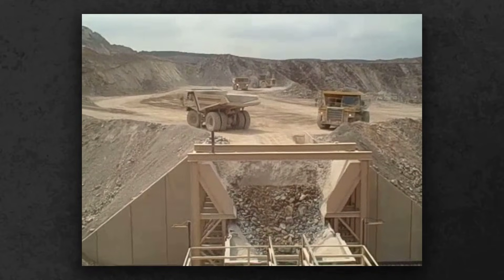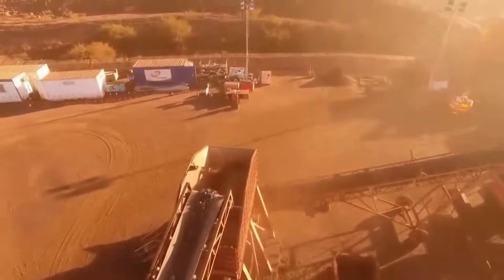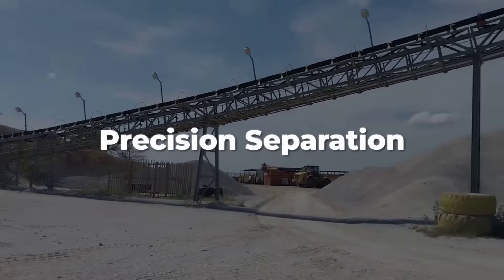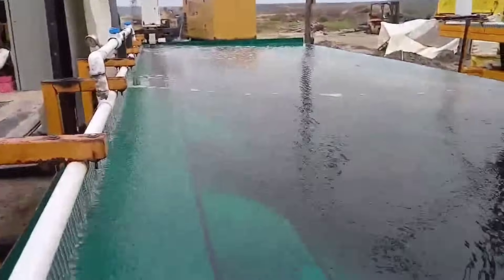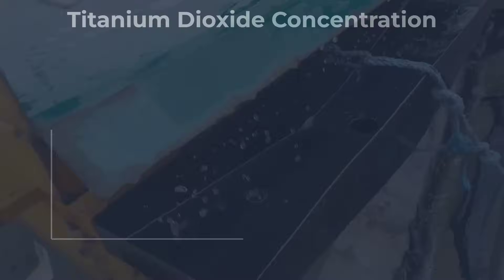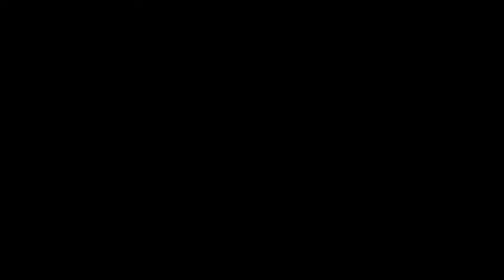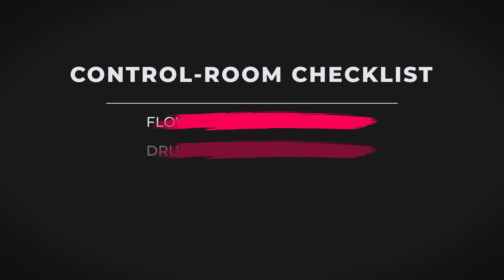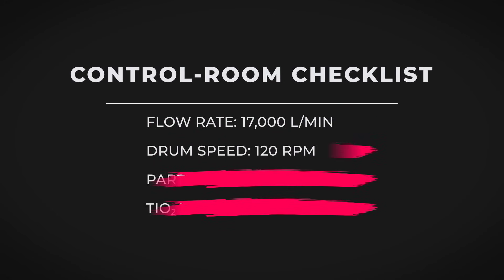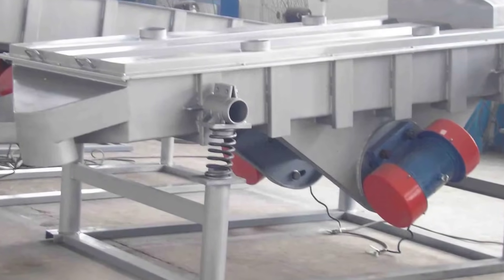Once extracted, the raw ore is far from ready for high-tech use. Technicians direct the next stage, crushing the rock into fine particles, then guiding it through a maze of separation lines. Magnetic drums spin at high speed, pulling iron-rich grains away from the rest. Gravity tables take over, sorting heavier titanium minerals from lighter waste. Each pass through these machines increases the concentration of titanium dioxide, boosting it from just a few percent in raw ore to over 90 percent in the final concentrate. In the control rooms above the separation plant, operators monitor every variable — flow rates, drum speeds, particle sizes — knowing that even small mistakes can let valuable titanium slip away.